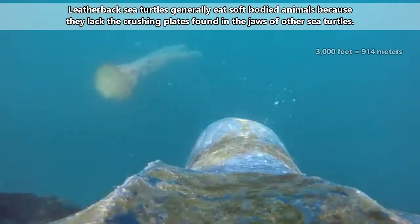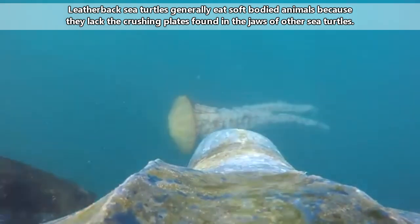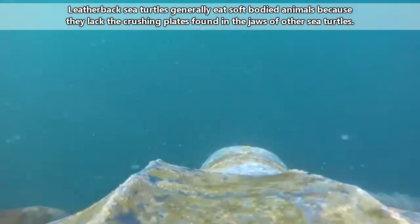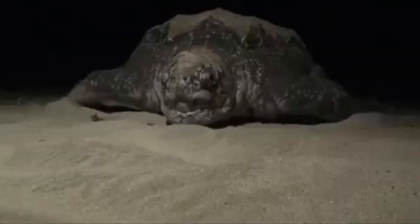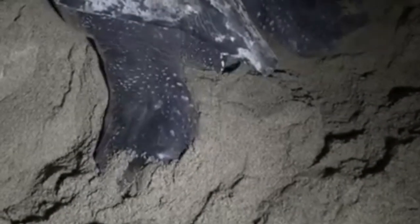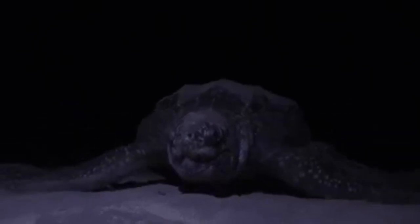Leatherback sea turtles are able to dive more than 3,000 feet down in search of food such as jellyfish, squids, urchins, and crustaceans. They nest on tropical beaches, but may migrate as far north as Canada for the rest of the year. They're the most tolerant sea turtles of colder temperatures, and can thus move the closest to the poles of any living sea turtle species.